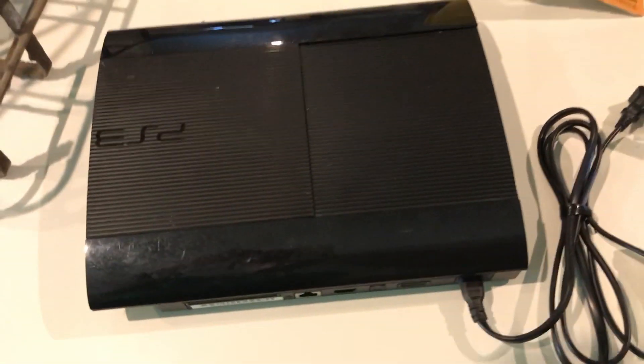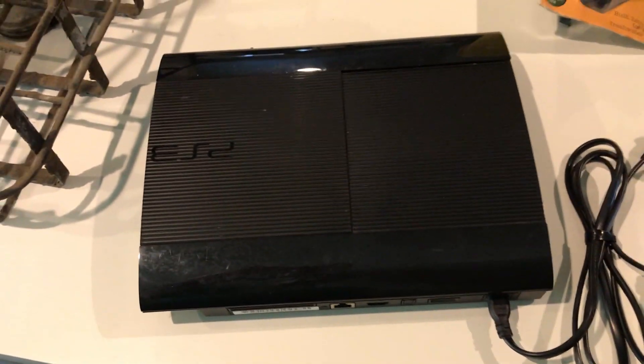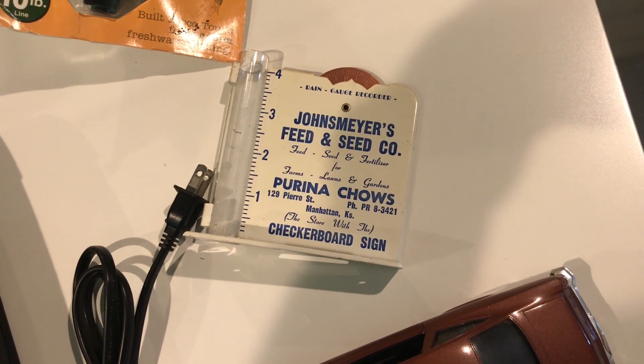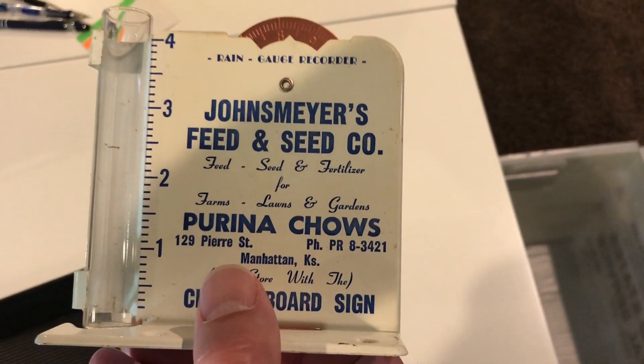Picked up a PlayStation 3 for 20 bucks — unknown condition; we'll see what we can sell that for. We're going to list that Zebco — it's a new-in-package 202. Paid seven bucks, probably worth 25 or 30 dollars.